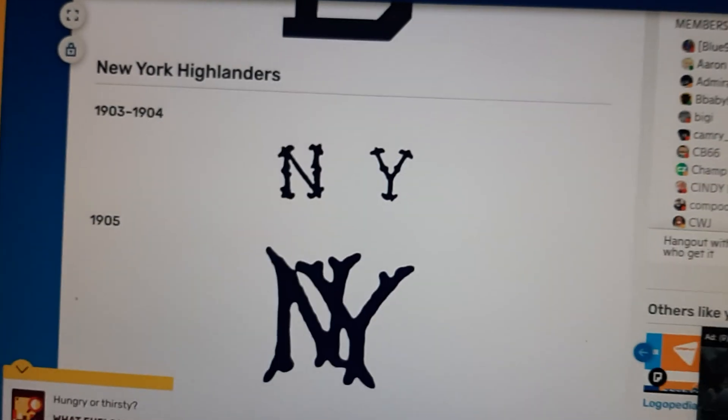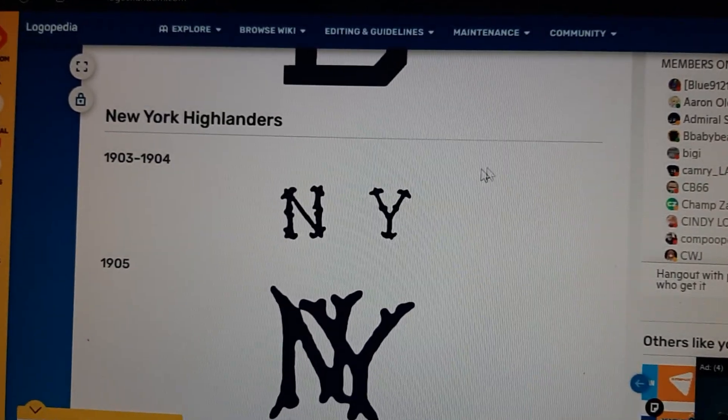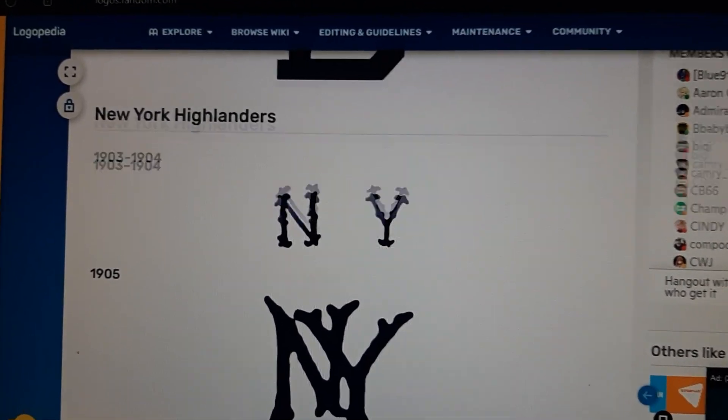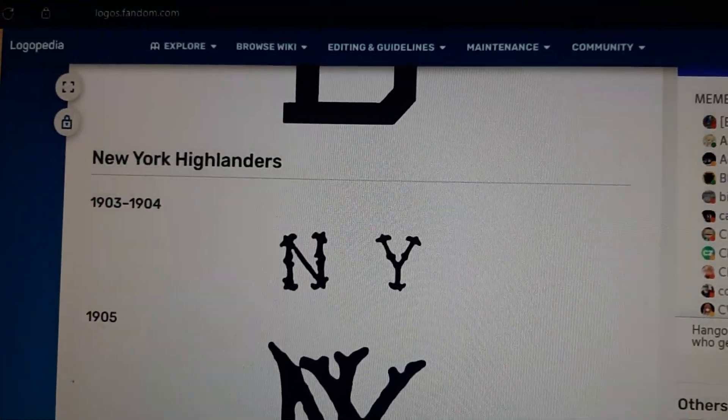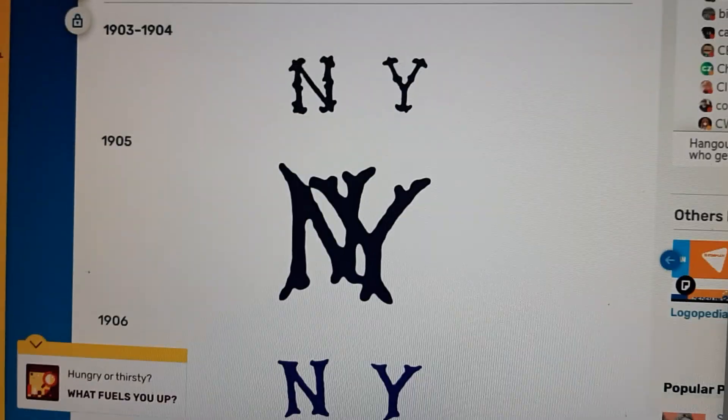1903 to 1904: they're changing names from the New York Highlanders. So eventually they add the N and the Y and they are separated apart from each other. 1905: the N and Y are now combined together.